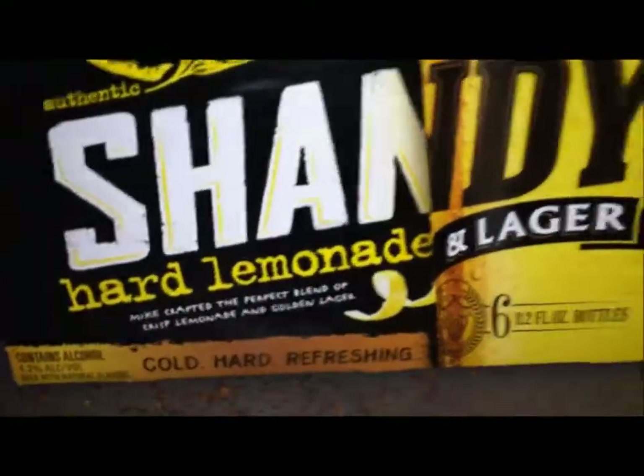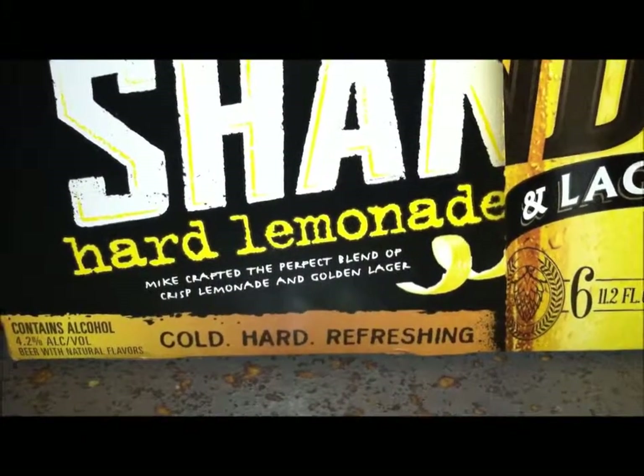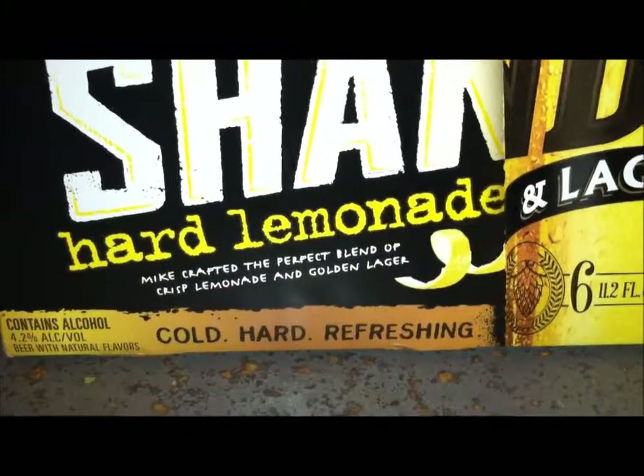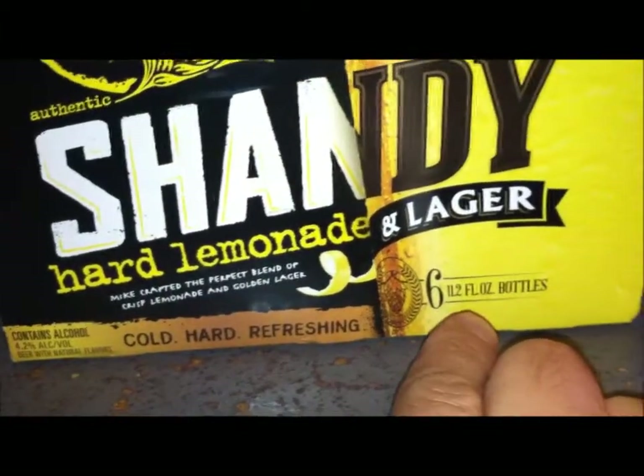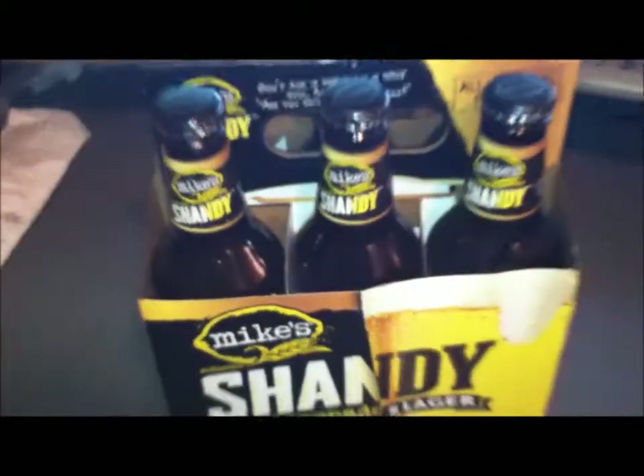Let's see what it says on the box: Mike crafted the perfect blend of crisp lemonade and golden lager, 4.2 percent alcohol by volume, 11.2 full ounce bottles, six bottles.